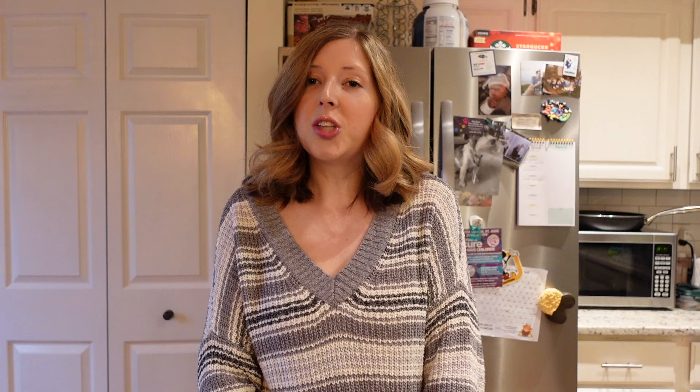If you're new to my channel, welcome! My name is Britney and on my channel I primarily share grocery hauls. I also sprinkle in some day-in-the-life content and vlogs. If that's content you like, I would love to have you join my YouTube family — hit the subscribe button below and give this video a like if you enjoy it. It really helps my channel out so much.